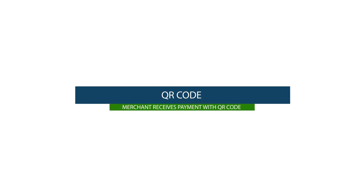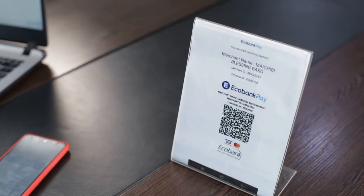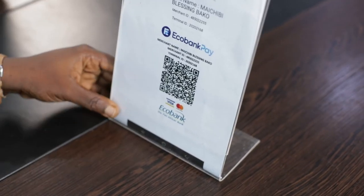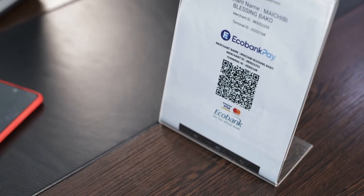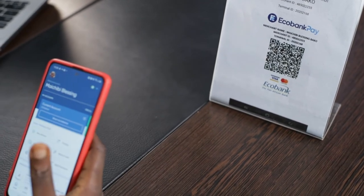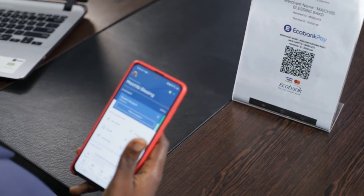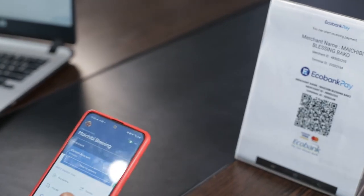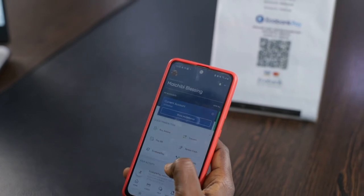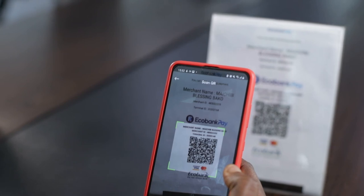For this use case, we're showcasing how merchants can receive payments at their locations using Echobank Pay. Once onboarded, you'll have an acrylic stand to brand your location, which you display at checkout or cashier points — for example, at a supermarket. When customers are done shopping and ready to pay, as an Echobank customer you open the Echobank mobile app, click on Echobank Pay, and scan the QR.